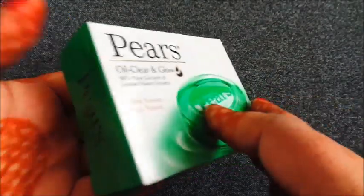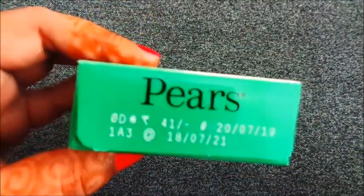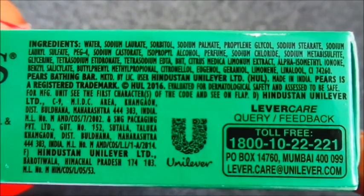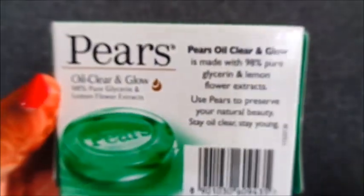If we talk about the price, this is Rs. 41. The shelf life is 2 years. Product quantity is 75 grams. It is a Hindustan Unilever product. You can see the ingredients and the rest of the details are mentioned on the packaging.